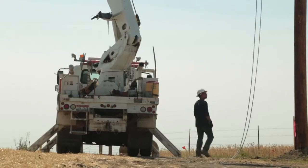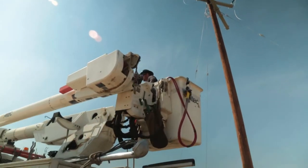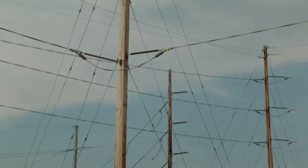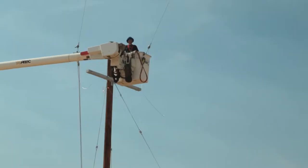Driving around western North Dakota, you get the sense there are big changes happening to the electrical grid. These rural areas are crisscrossed with power lines, and everywhere you look, more are going up.